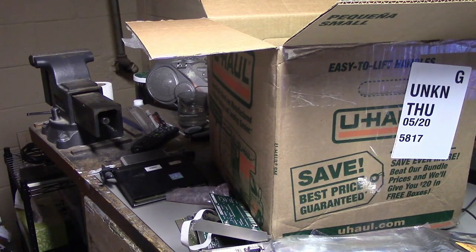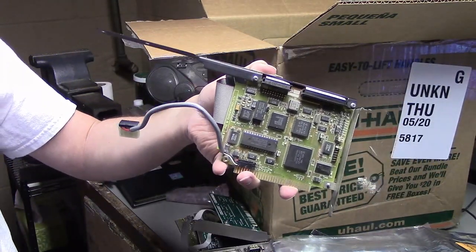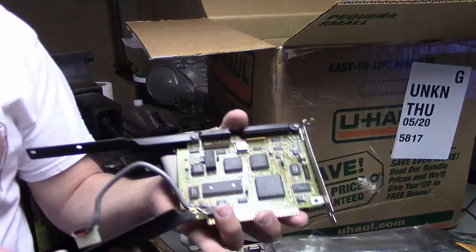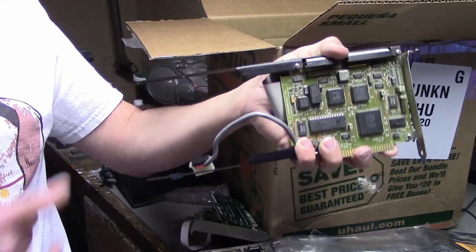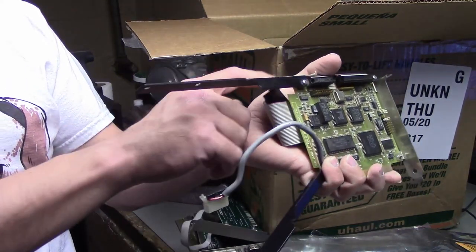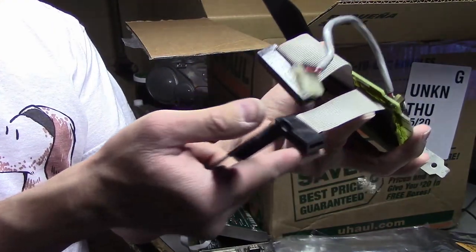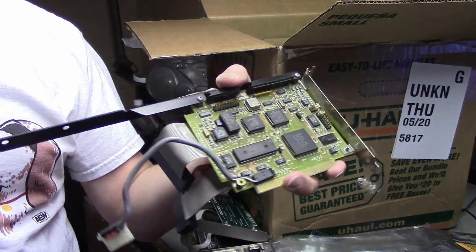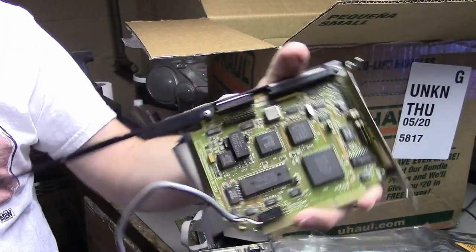And then next we have something kind of interesting. This would have had a hard drive attached to it — it's a hard card missing its hard drive. I do actually have the other bit of metal that would go here; then your hard drive would screw onto these two metal plates and connect to the cables. I see two cables here, so I'm guessing this was for an MFM drive. I don't know if I have a drive I could actually use this with, but it's kind of cool looking.